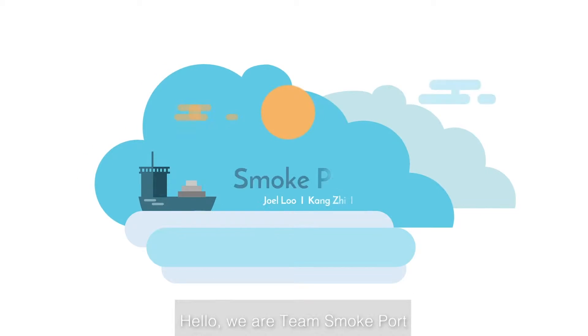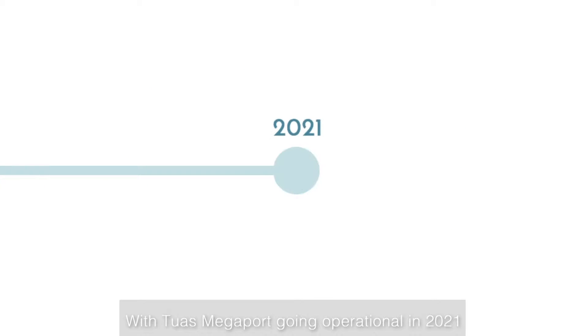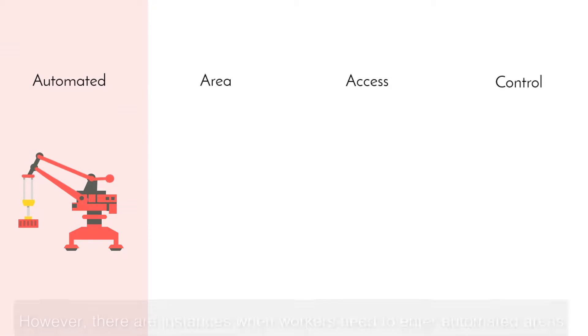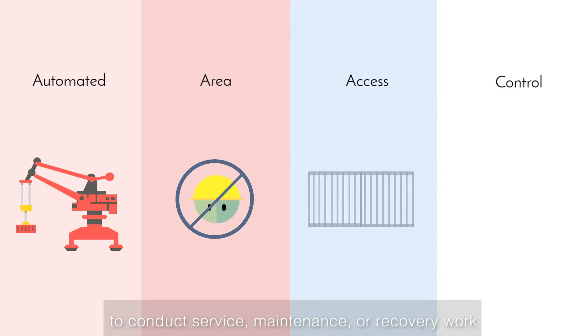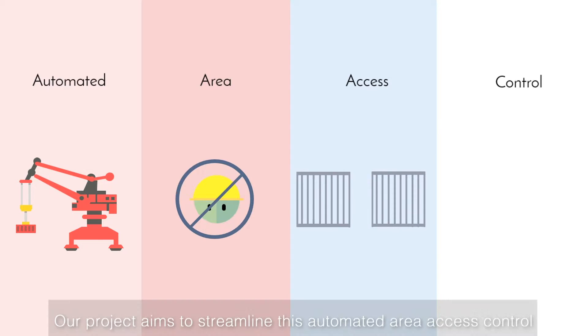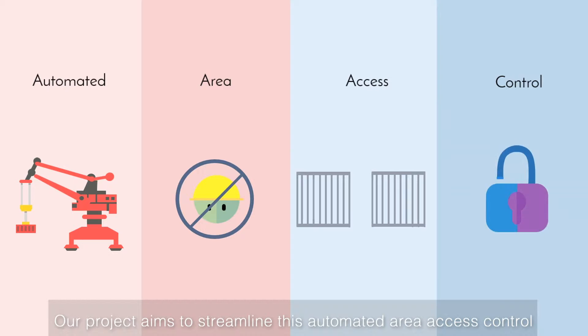Hello, we're Team Smokeport. With Tuas Megaport going operational in 2021, many functions will be automated and restricted for safety. However, there are instances when workers need to enter automated areas to conduct service, maintenance or recovery work. Our project aims to streamline this automated area access control.